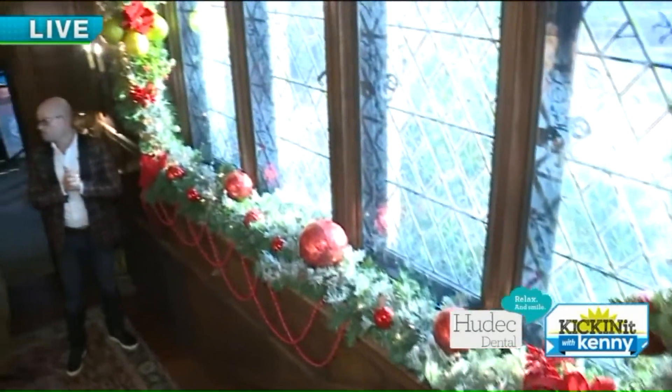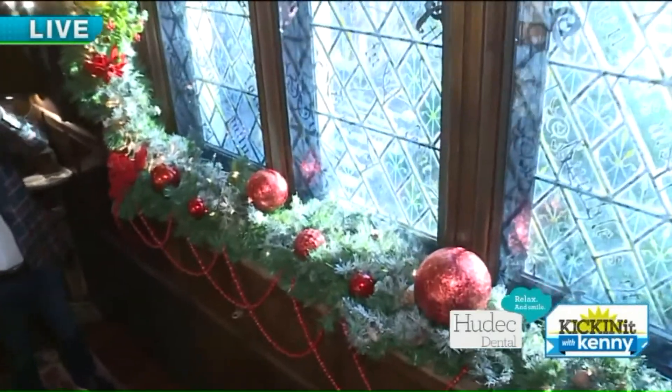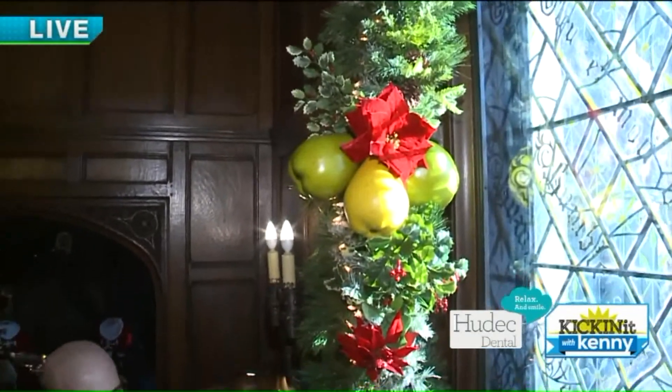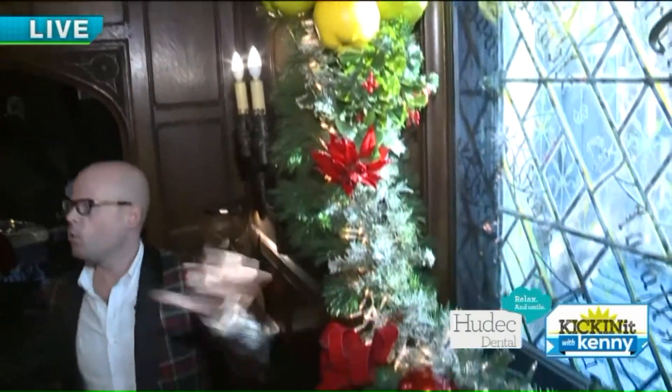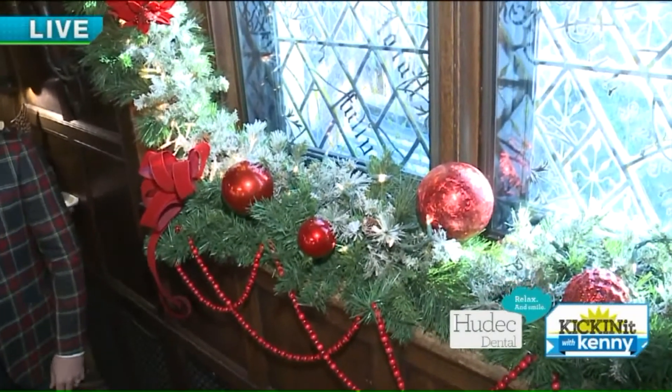Now talk about some of the designing cues we see here. What did you do? Well, we did a lot of clustering here with the big fruit, almost like a Williamsburg-ish thing. And we have the holly and the red velvet and the berries just kind of carrying the whole theme through. It's a big space, so lots of little details.